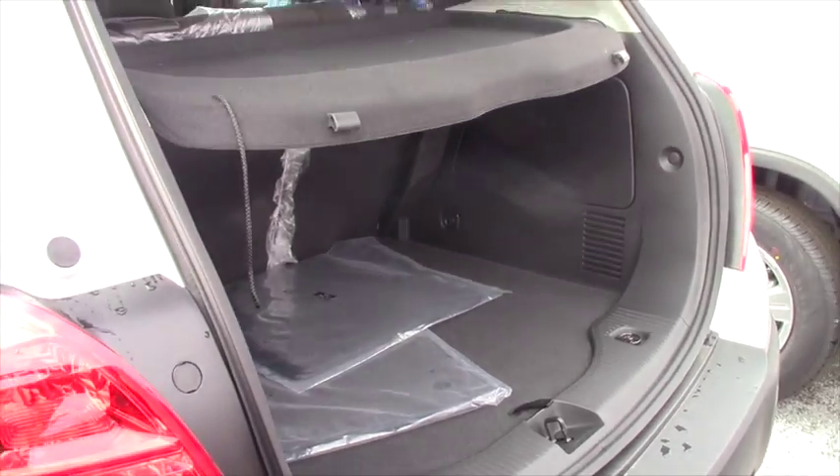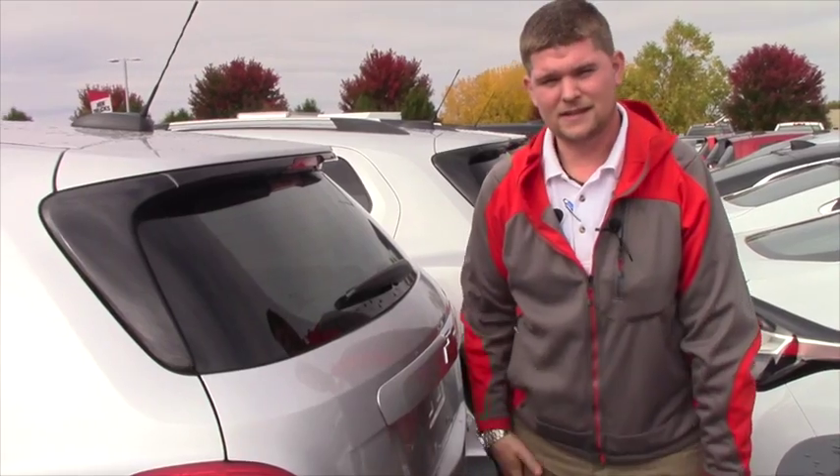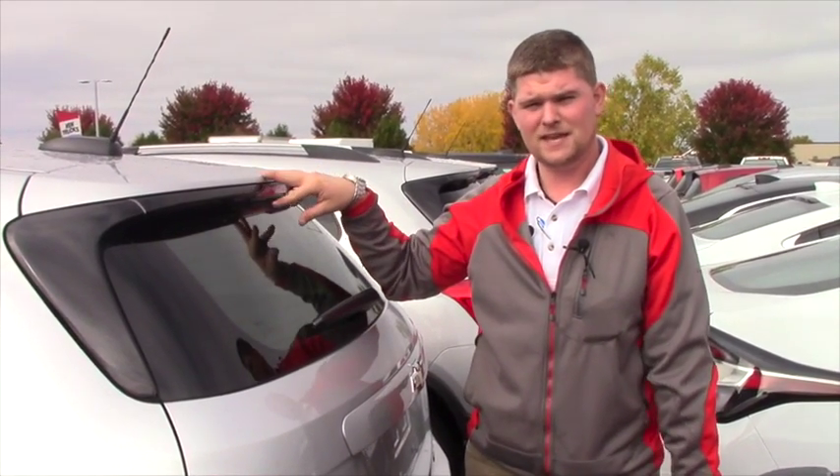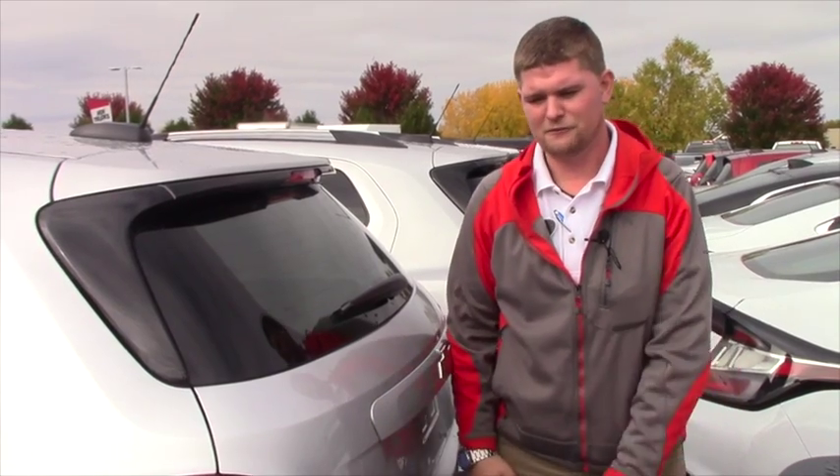A lot of vehicles aren't coming with a spare tire now, just an inflatable device to blow up your tire. This is ahead of its time and you also have 4G LTE Wi-Fi hotspot in this vehicle, which is fantastic and a lot of fun to play around with.